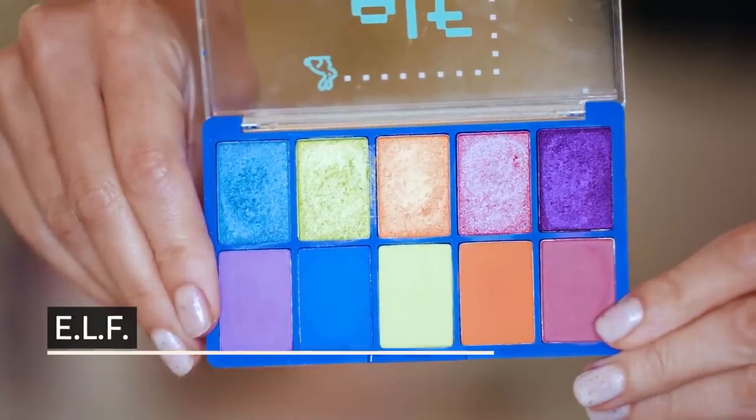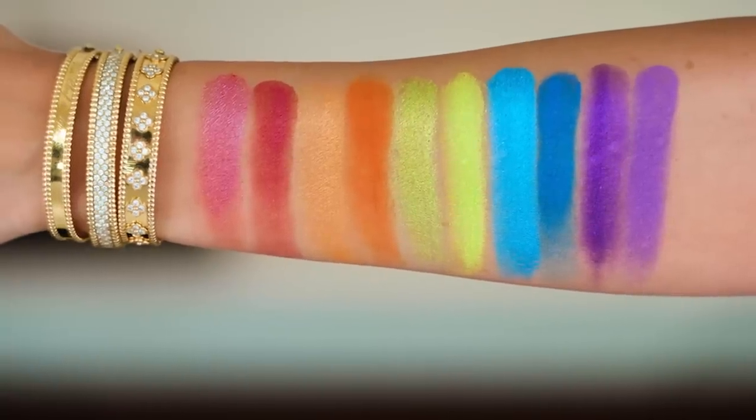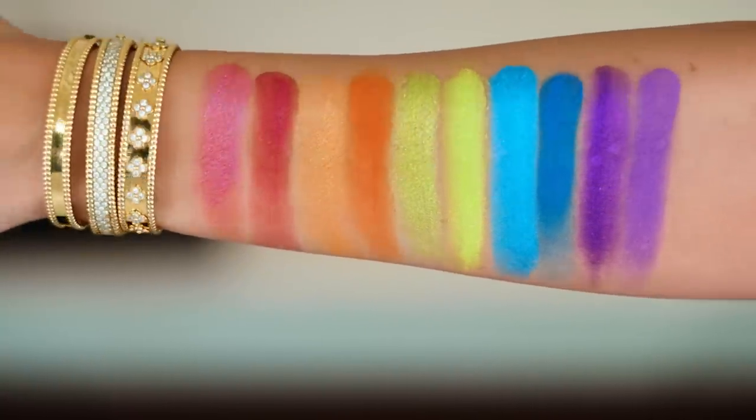One more palette — this is the Elf Game Up Palette. I believe they still sell this on their site. If you're looking for punchy on a budget, why are you going to spend a fortune on neon colors you likely won't wear every day? If you want just a fun once-in-a-while, really bold palette, this was great quality.